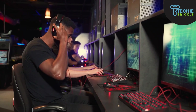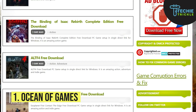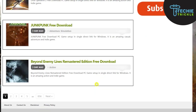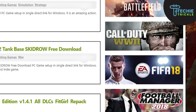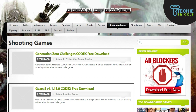First up is Ocean of Games. This is one of the most popular websites to download paid games for free. It has a large collection of games that you can play for free — titles such as Far Cry, Grand Theft Auto, and Resident Evil are just a few names to mention. Make sure you check out this website.